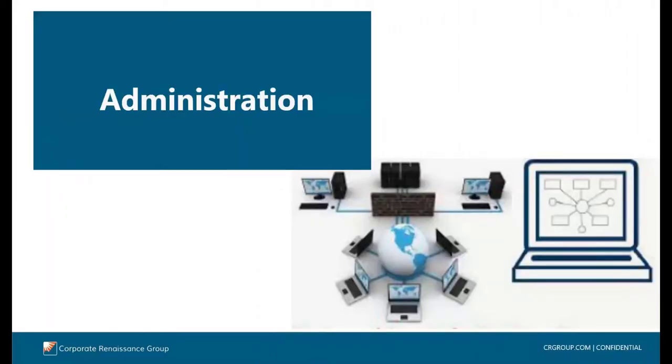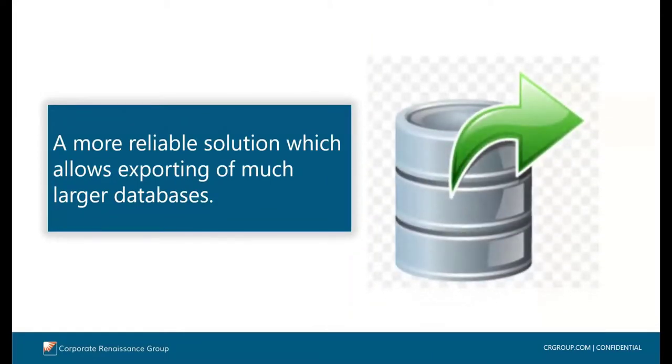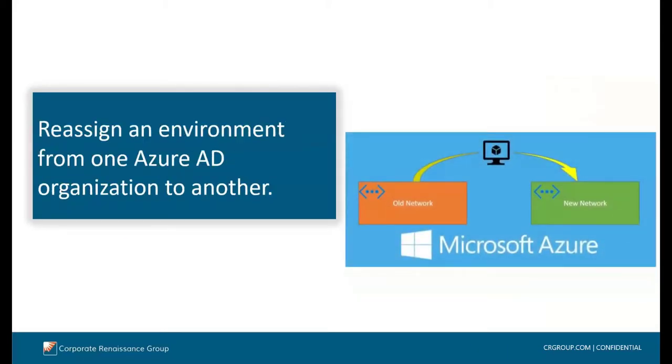Let's get started with administration improvements. For companies that require the ability to export data for data analysis, long-term data retention purposes, or troubleshooting, Microsoft is releasing a more reliable solution which allows exporting of much larger databases. Microsoft is also adding a new capability to Business Central online so that Microsoft support can reassign an environment from one Azure Active Directory organization to another, based on partner support request. This feature becomes extremely useful if a business entity merges or is acquired by another organization, as it resolves the merger of the financial system environments between the different organizations. As a partner, CRG would be able to assist with this should the need arise.